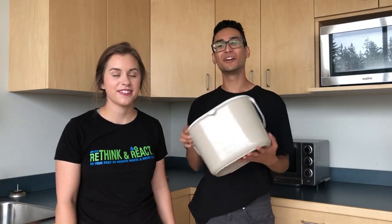Hey everyone, it's Beth and Shiv and today we're going to give you a quick lesson on how to manage your food waste. We're also going to teach you how to use this guy, the kitchen container. We're going to tell you what can and can't go inside of it.